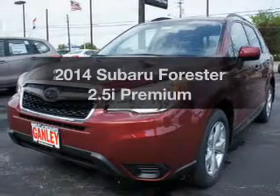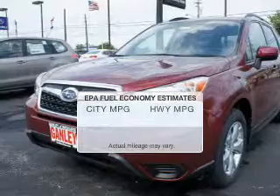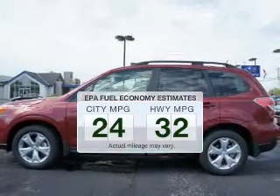Presenting the 2014 Subaru Forester. This is the set of wheels you've been looking for. Save your money and make less trips to the gas station to fill your gas tank when driving this fuel-efficient vehicle.